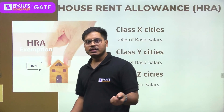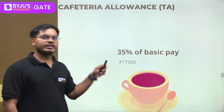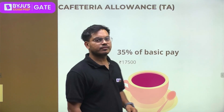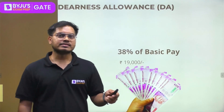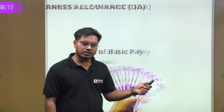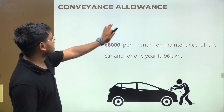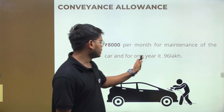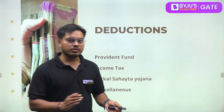As a Class 1 officer, HRA (House Rent Allowance) is 24%. Apart from this, cafeteria allowance is 17,500 per month. Dearness allowance is 19,000 rupees per month. Conveyance allowance is also provided at 8,000 per month for car maintenance, which comes to around 0.96 lakh per year.